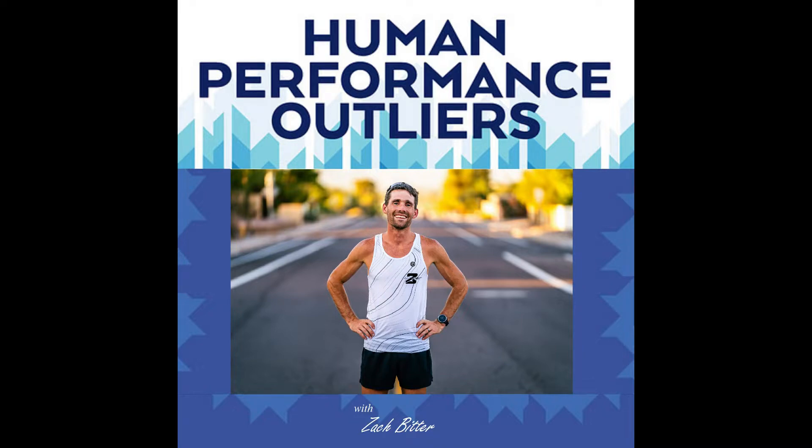You can reach me by email at HPOPodcast at gmail.com, or on social media: Instagram at ZachBitter, Twitter at ZBitter, and Facebook at ZBitter Endurance. You can also head over to ZachBitter.com, where there's a contact form as well.